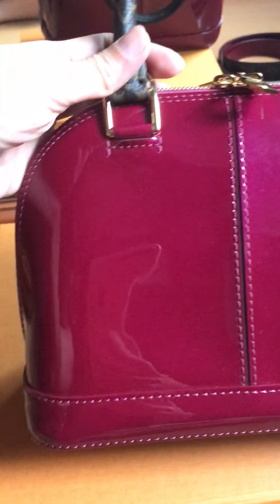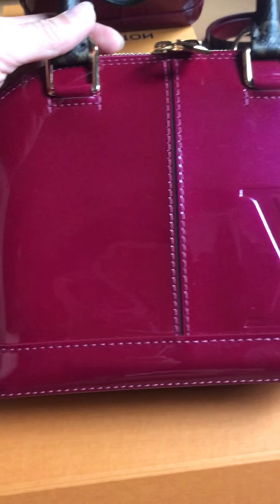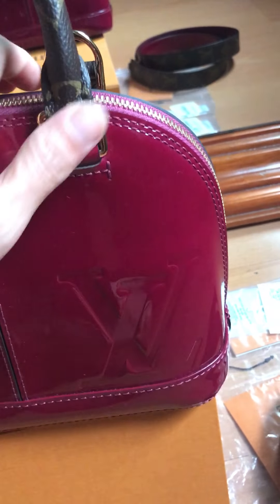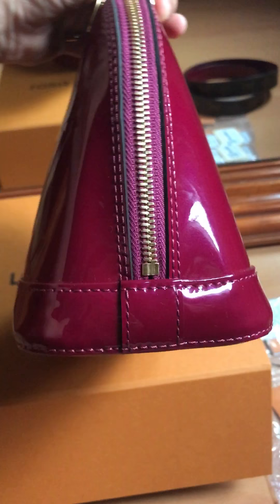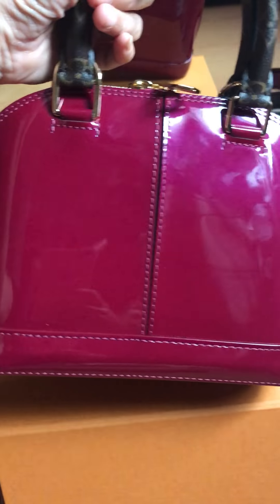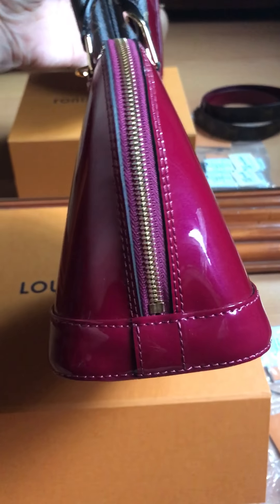And then let's see the back from close up. Here we are. The color is beautiful, right? Apparently they don't have a heat stamp on the side, like the other Alma.